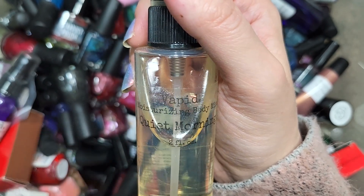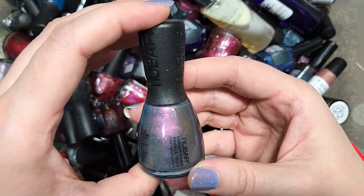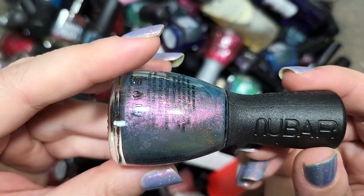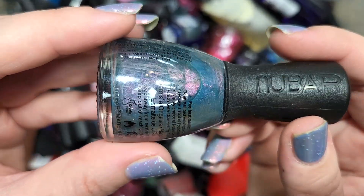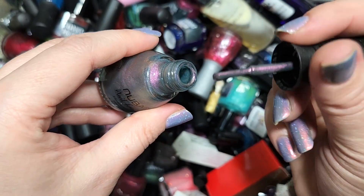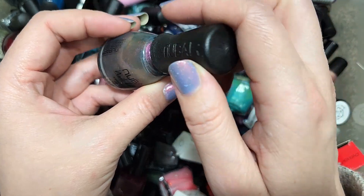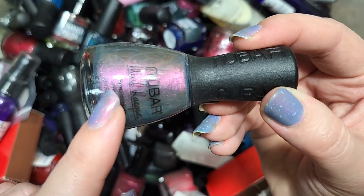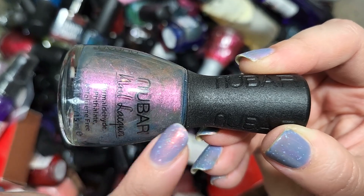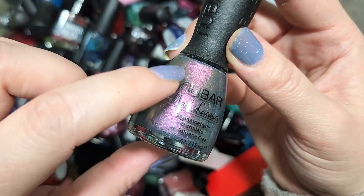Next up we've got another one from Nubar. This one is called Indigo Illusion. It has a really beautiful dusty blue base with a shift — fuchsia to purple — and also a golden slightly orange-leaning glow. This is a stunning mix and I know I don't have it, so this is going to go in the keep pile. That is Nubar's Indigo Illusion.